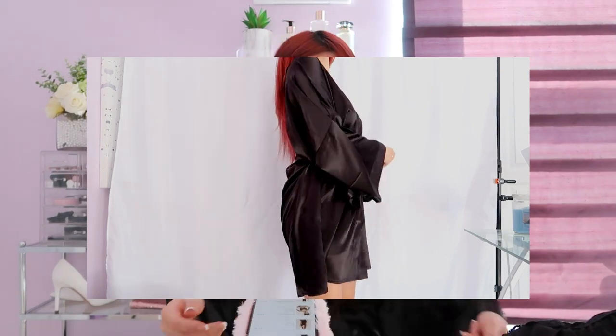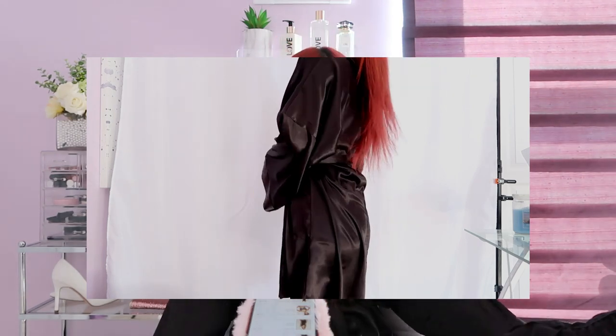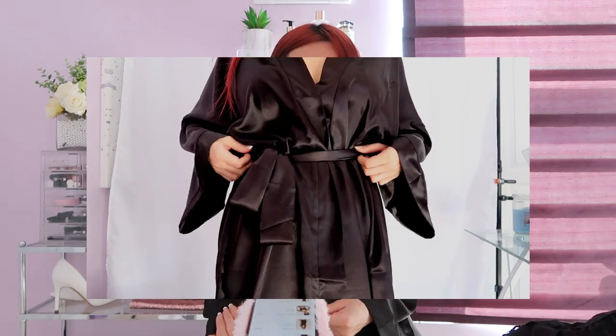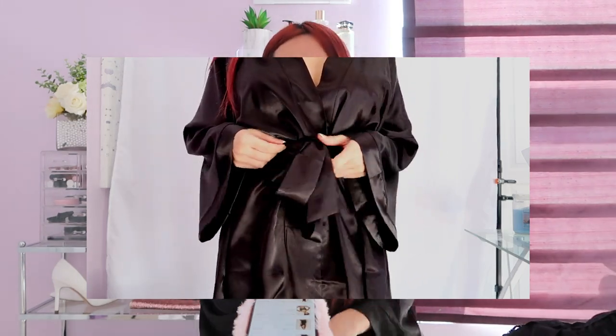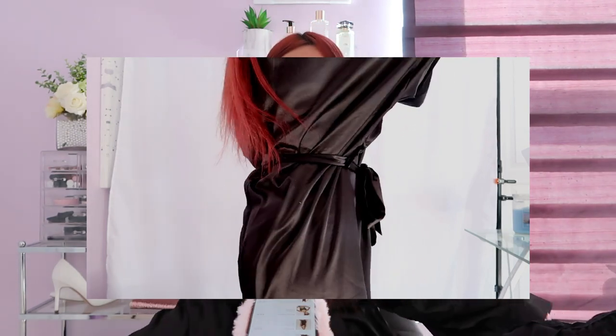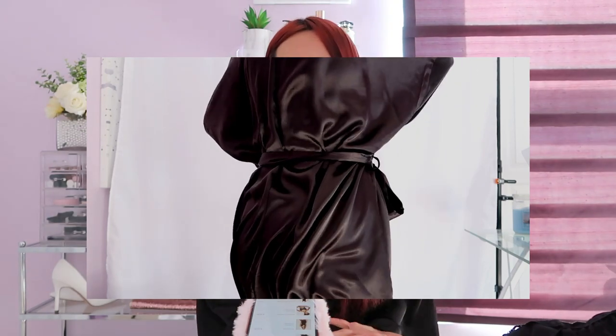This robe is actually marked as one size but I absolutely love it. Who does not like a plain black silky robe? I feel like it's really, really good quality. It's super silky and soft on your skin, really classic, really perfect. You really can't go wrong with a black silky robe — I feel like everyone would look good in this.